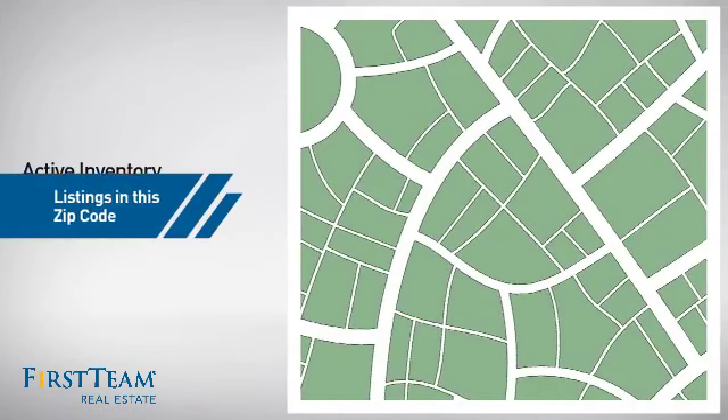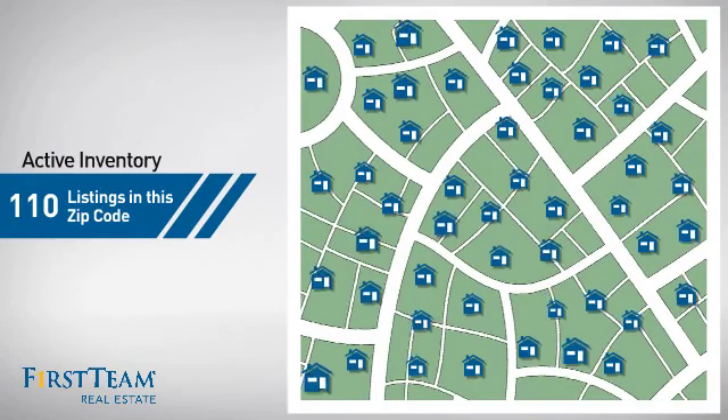Wondering how it stacks up against the competition? There are now 110 homes on the market within this zip code.